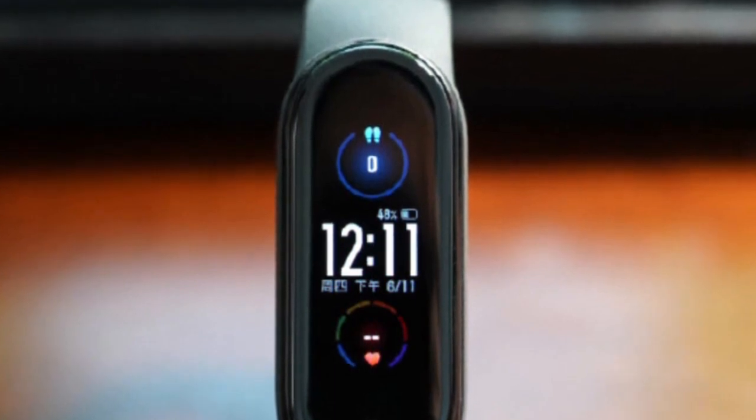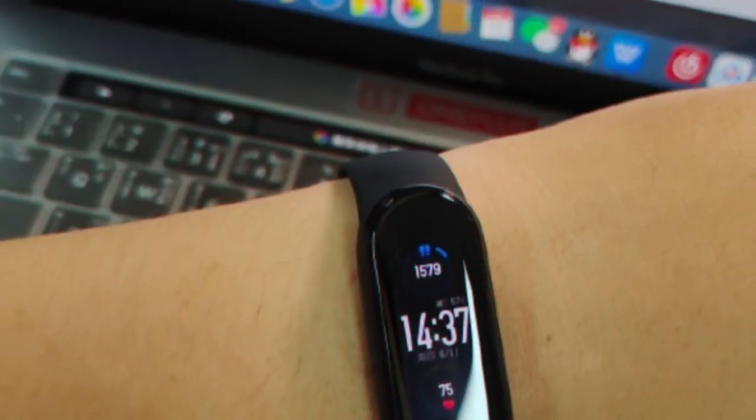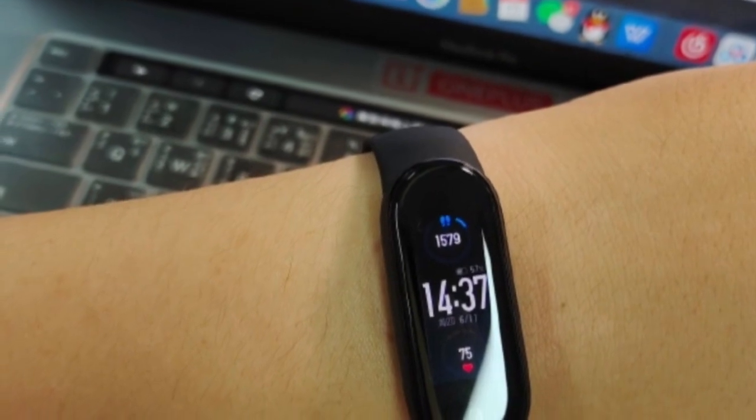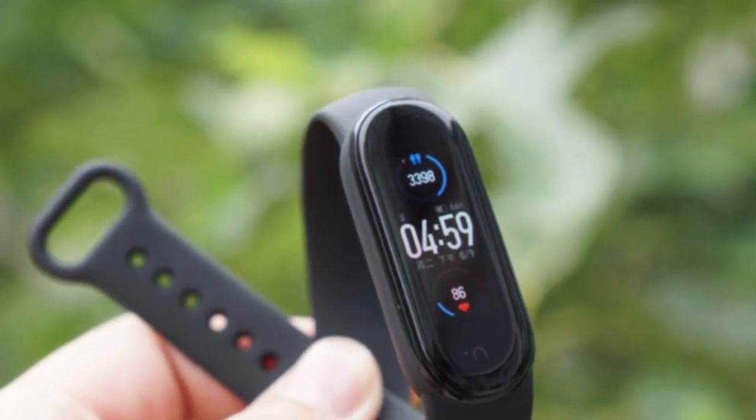The Xiaomi Mi Band 5, for the first time, will also calculate your Personal Activity Intelligence (PAI) score. PAI is calculated by monitoring your heart rate and gives you a fair idea of your physical activity every week. A PAI score of 100 or more in a week indicates that you have an active lifestyle.